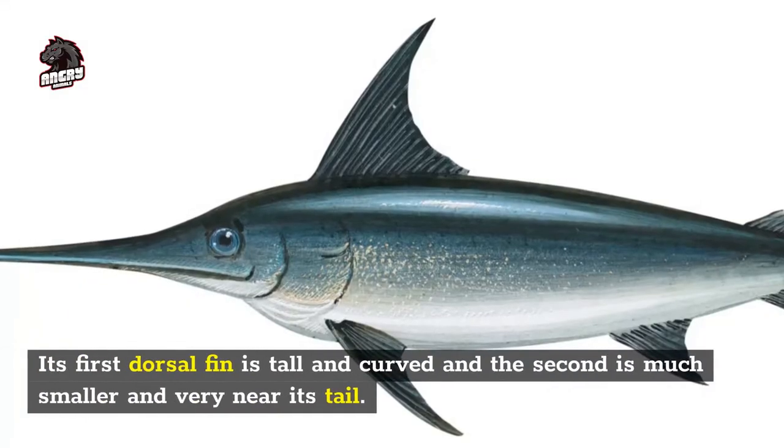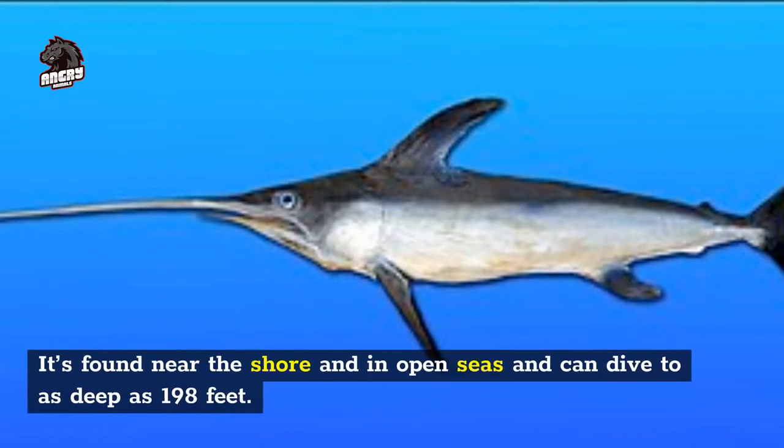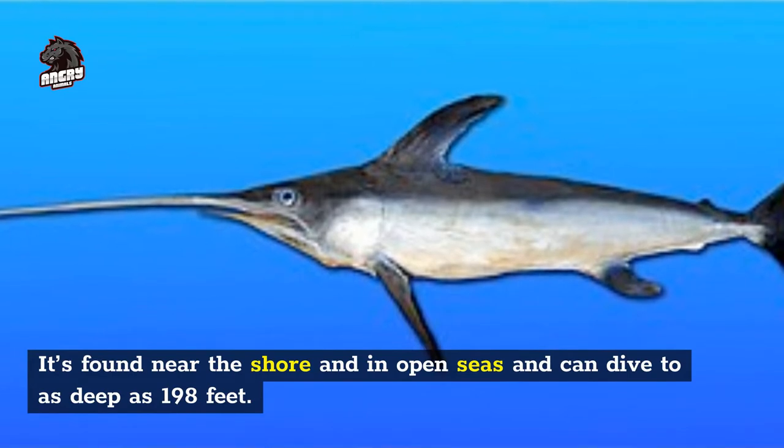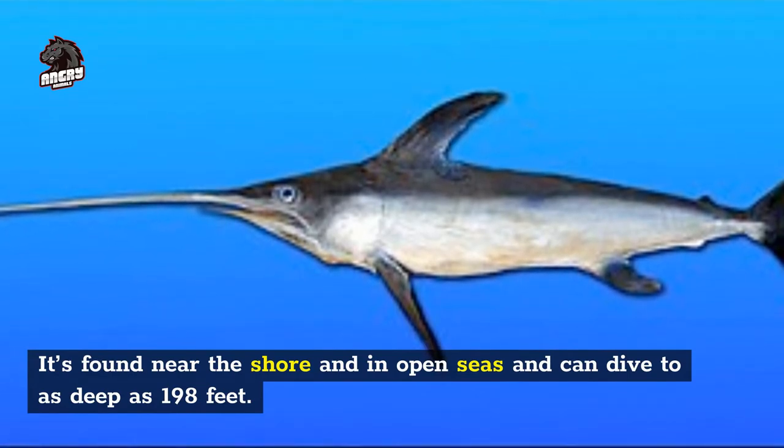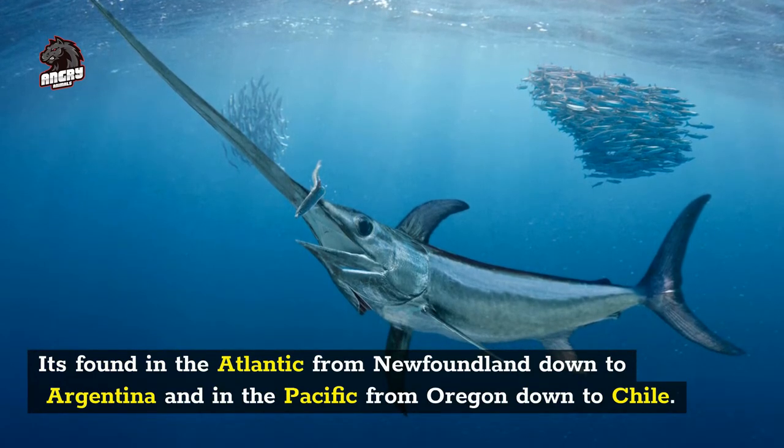Its first dorsal fin is tall and curved, and the second is much smaller and very near its tail. It's found near the shore and in open seas, and can dive to as deep as 198 feet. It's found in the Atlantic from Newfoundland down to Argentina, and in the Pacific from Oregon down to Chile.